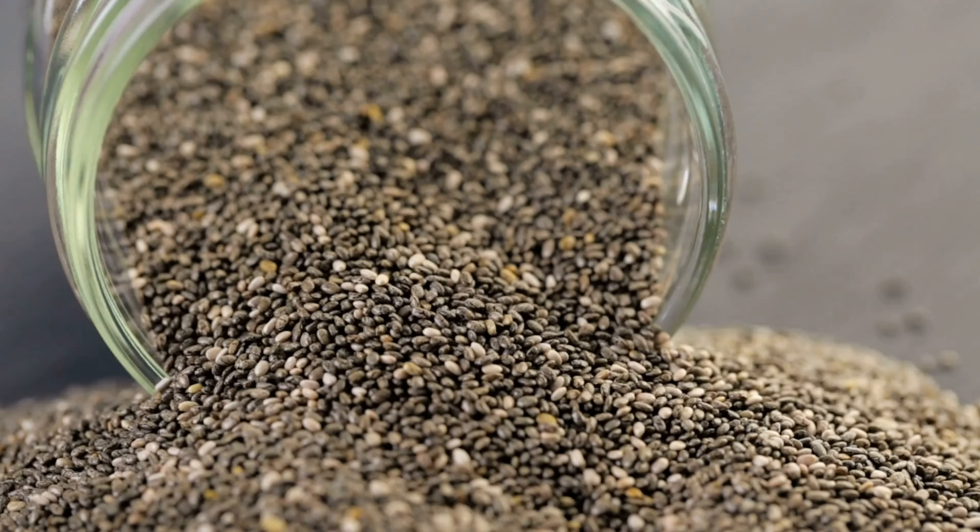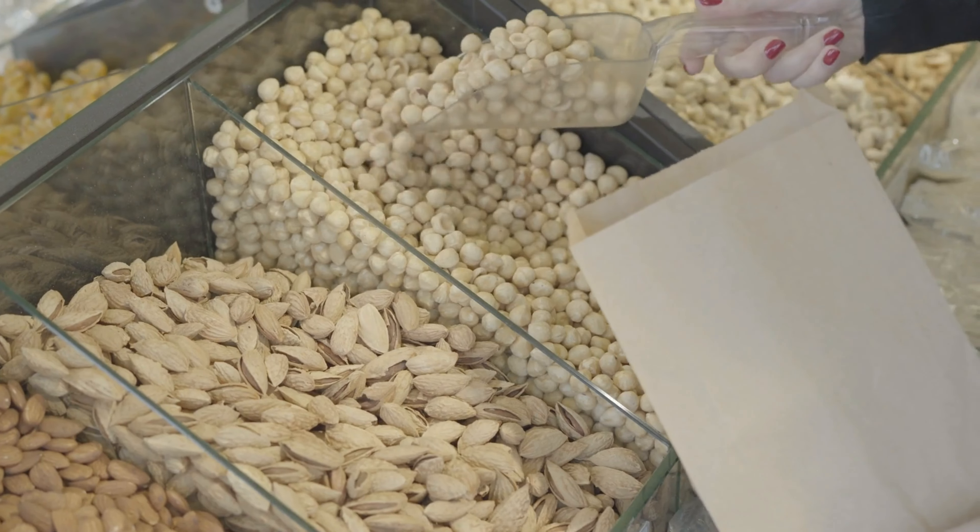Nuts and seeds — almonds, chia seeds, macadamia nuts, cashews, peanuts, black seeds. These are all high in healthy fiber, fat, and protein, and they help to keep you fuller for longer. They also add a nice texture and crunch. Nuts and seeds last a really long time — you can store them in a cool, dark place and use them for a long time. They end up being a nice snack and, in the long run, a relatively cheap food to add to your diet.